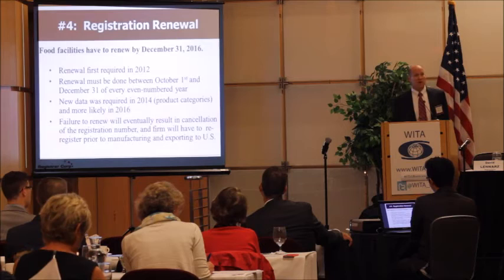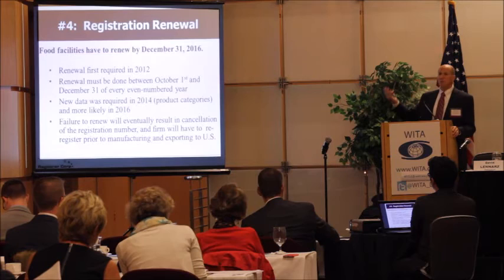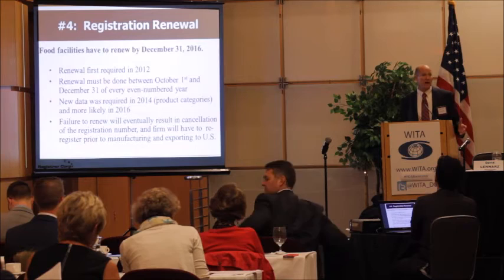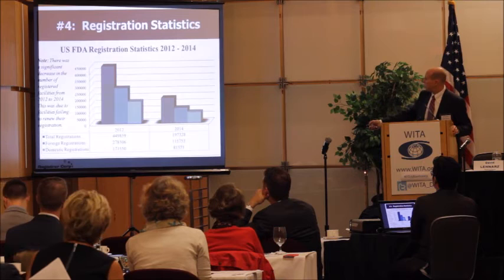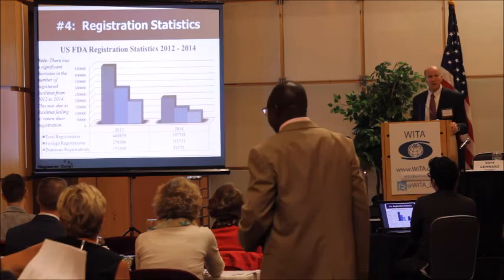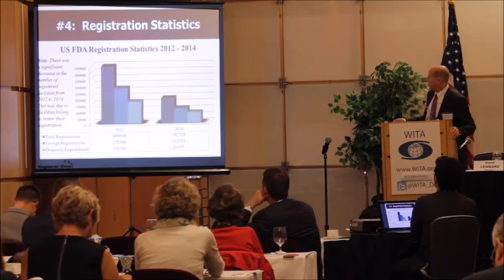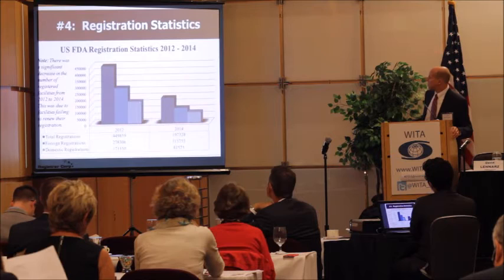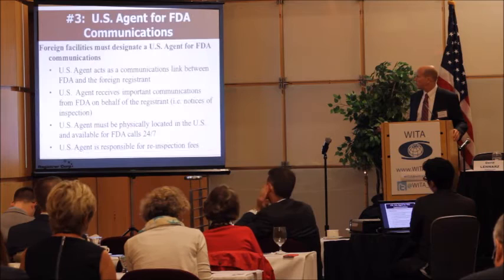If a firm fails to renew their registration — and many do — FDA several months later purges their database and eliminates them. If they don't realize this and ship a product, it will be detained for lack of a registration number. Registration statistics show that in 2012 there were almost 450,000 food facilities registered with FDA, both domestic and foreign. In 2014, after the purge, that database was practically cut in half — a result of companies not renewing and FDA cleaning up their data.